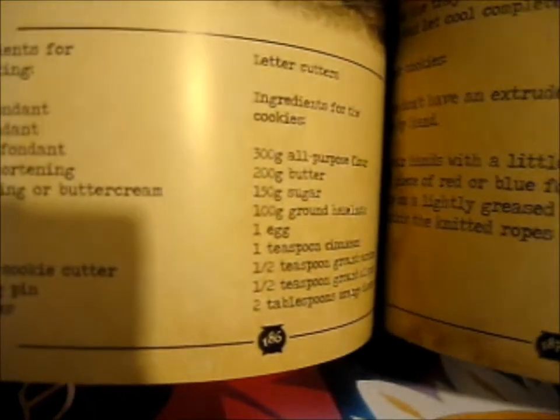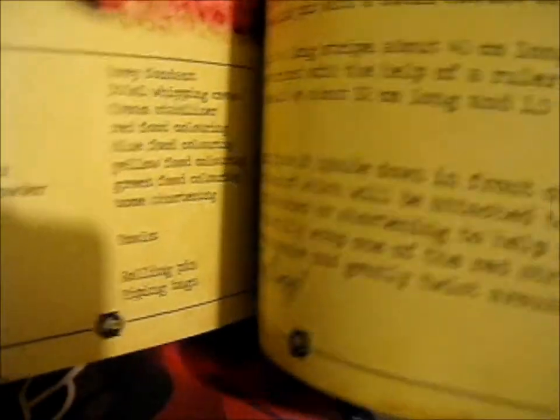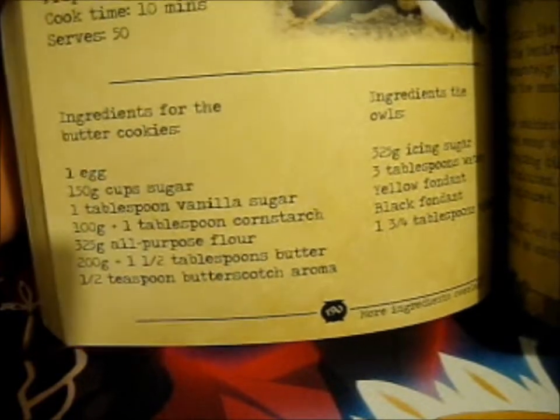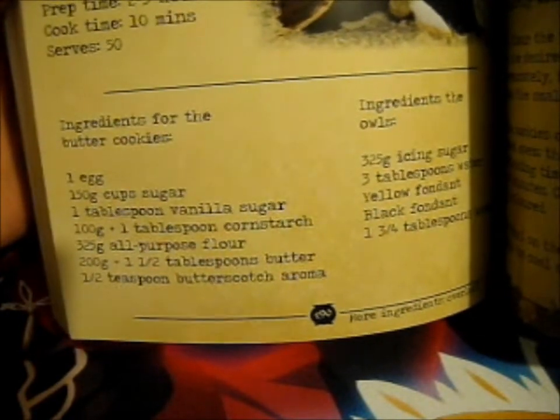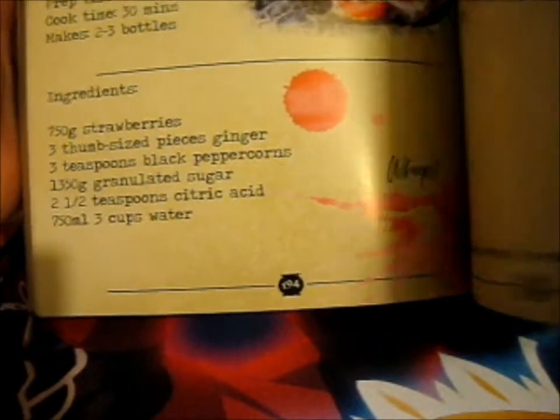Wow, look at that — it's Ron and Harry's jumper cookies. House cupcakes. A little magical butter cookies. Whole owl snitches. That's pretty cool.